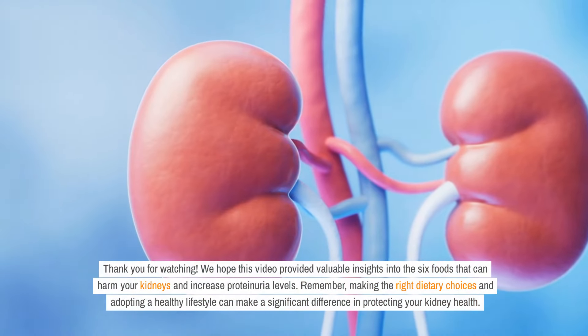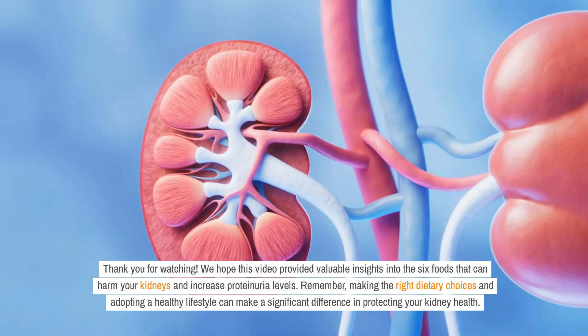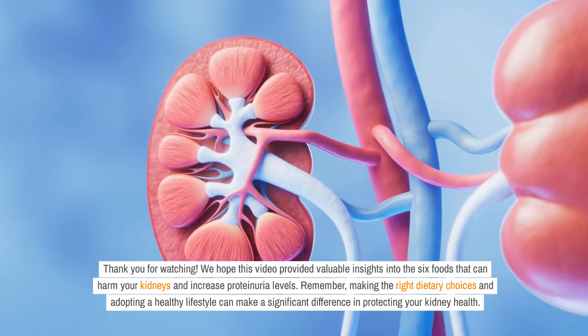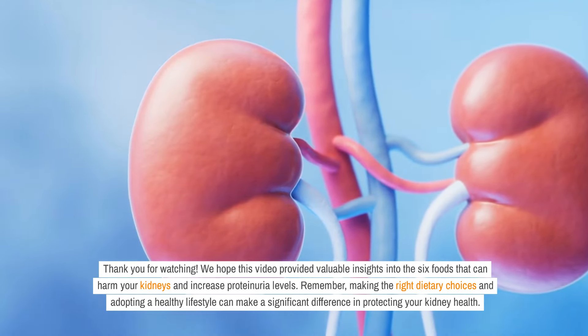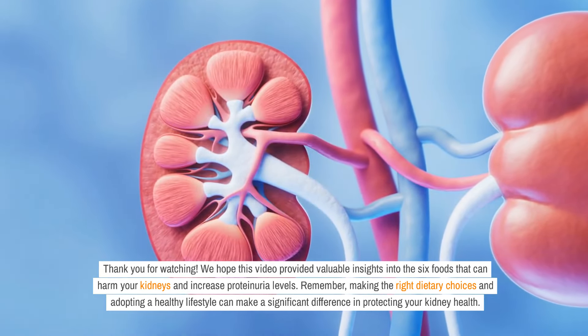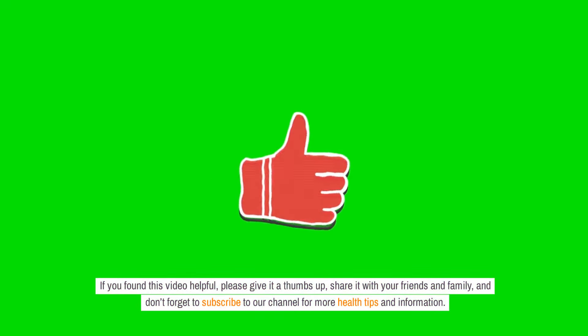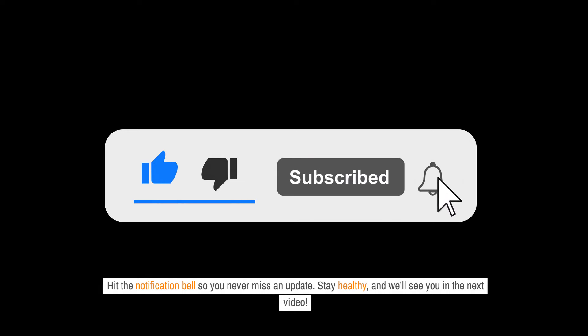Thank you for watching. We hope this video provided valuable insights into the six foods that can harm your kidneys and increase proteinuria levels. Remember, making the right dietary choices and adopting a healthy lifestyle can make a significant difference in protecting your kidney health. If you found this video helpful, please give it a thumbs up, share it with your friends and family, and don't forget to subscribe to our channel for more health tips. Hit the notification bell so you never miss an update. Stay healthy, and we'll see you in the next video.